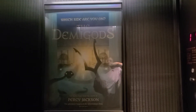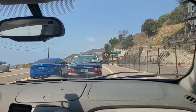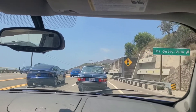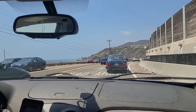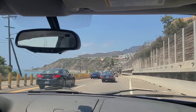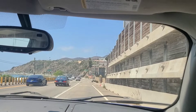The demigods — which side are you on? That's what we have to find out. Hello everyone, in this video we are going to take you to Malibu, California, which is on the beautiful coastline of California, to the J. Paul Getty Villa Museum, where we're going to see an adventure and find out which Greek god we associate with on the Percy Jackson adventure. Welcome, and I hope you enjoy this adventure to the J. Paul Getty Villa Museum.